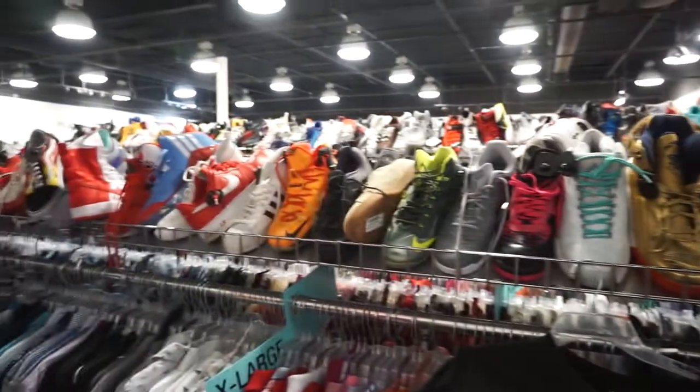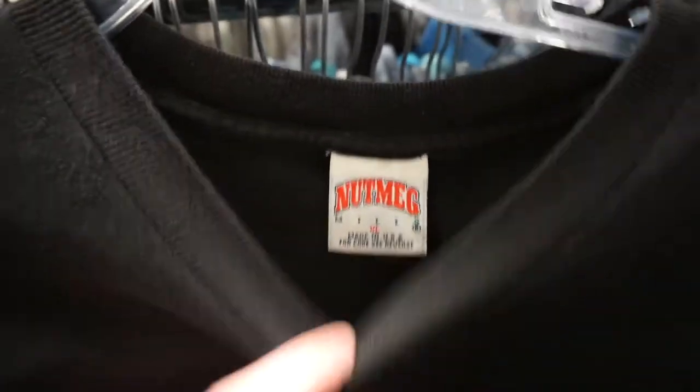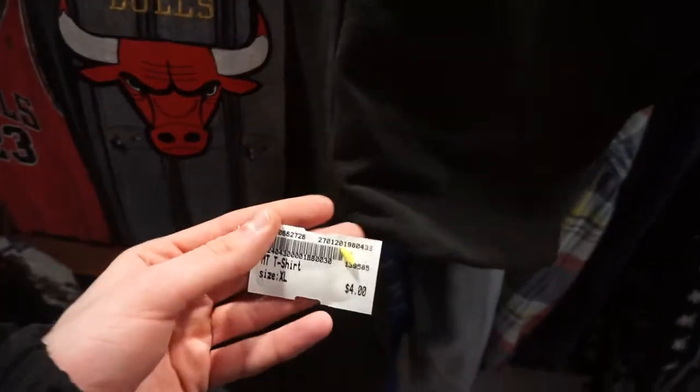We're at Play-doh's. Just found a vintage Nutmeg tee — shit is hard as fuck, only four dollars, definitely picking this up. Champion tee, my size, eight dollars — scooping this up for personal.